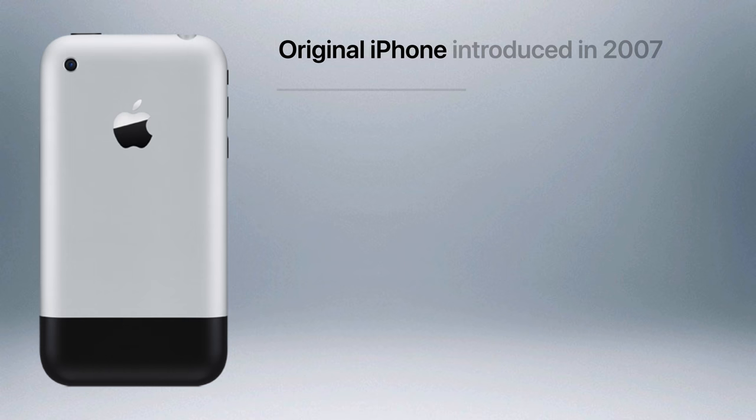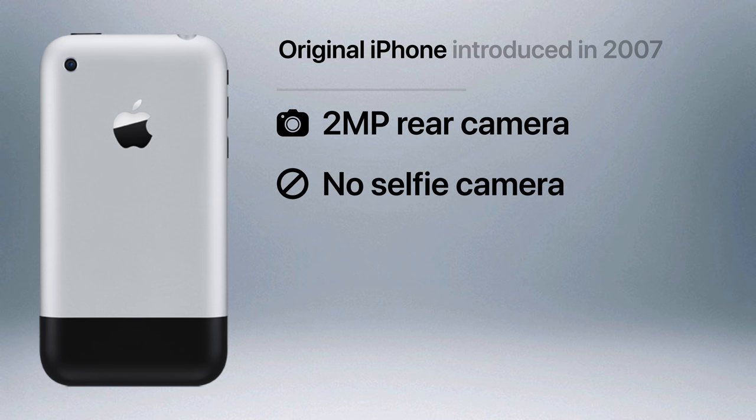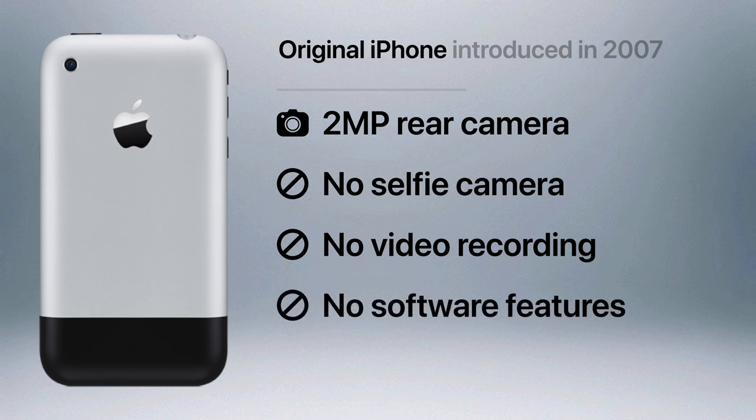Let's begin back in 2007 with the original iPhone. It featured a 2 megapixel camera lens that performed fairly well, although low light photos left a lot to be desired. There was no front camera for selfies, no video recording, and no software features like autofocus.